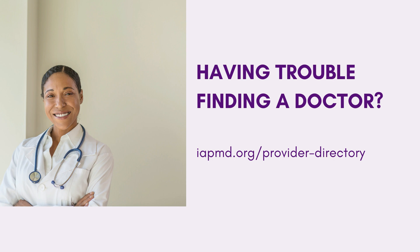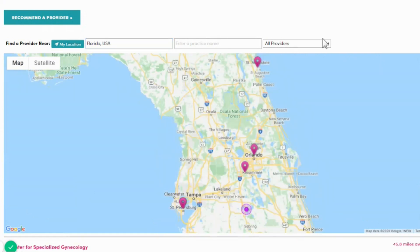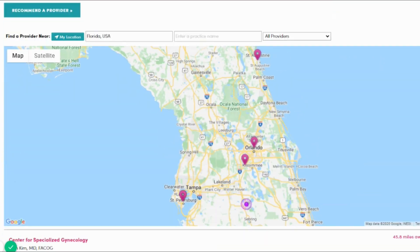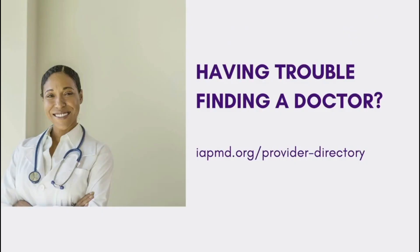If you're having trouble finding a doctor, go to iapmd.org's provider directory, which was updated in February. You can filter by the type of treatment you're looking for — whether you're at the chemical menopause stage or an earlier or later stage. This is a peer-recommended directory filled out by people who have seen doctors and would recommend them. If you've seen someone great, please get them added and leave a review so other people know what to expect.